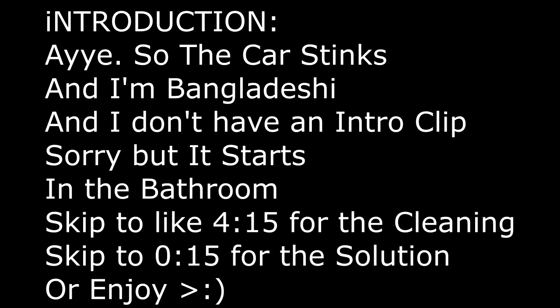So this is the introduction — my name is Arad and the car really stinks. I'm from Bangladesh. I don't have an intro clip, but it starts in the bathroom because I'm getting ready for the solution. I'm just gonna help everyone — you can skip to 4:15 for the solution, or just enjoy it. So I'm in my bathroom.